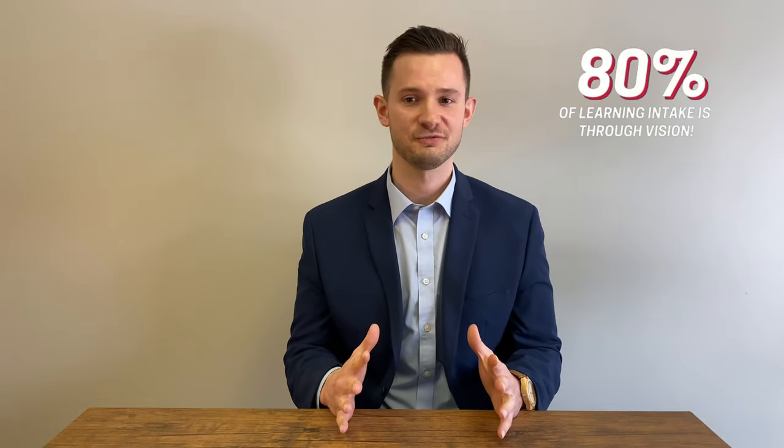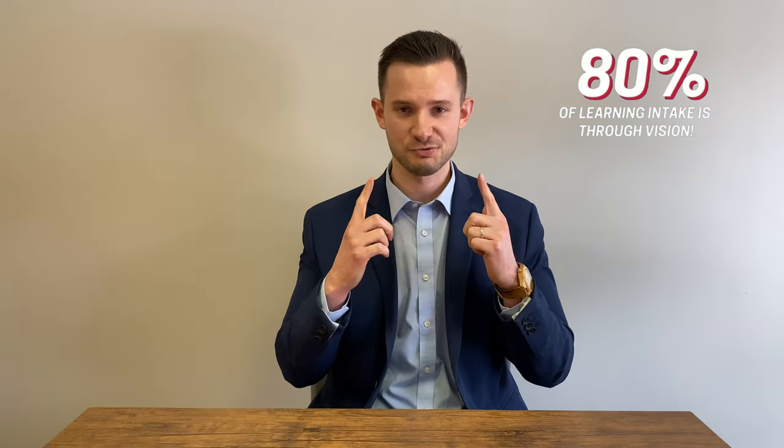Learning related vision problems — this is an extremely large part of our practice. About one in four children experience learning related vision problems to some degree, which is a very large percentage of the classroom. And about 80% of what we learn in school comes through our visual sense, more than all other senses combined.